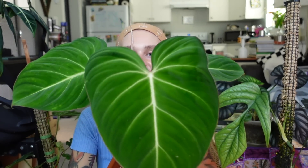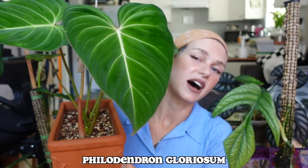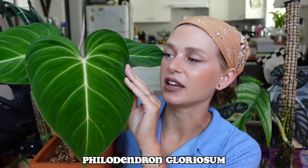Next we have a philodendron — the first philodendron of my favorites. Of course I have a few because y'all know I love philodendron. The first one I'm going to talk about is my philodendron gloriosum. I have just been so excited about this plant lately after it gave me this new leaf. This has been out for probably a couple of weeks now, but this is the largest and just most beautiful leaf I've ever gotten on a gloriosum, so I'm very proud of this. I've been admiring it so much.